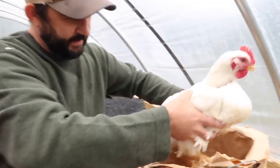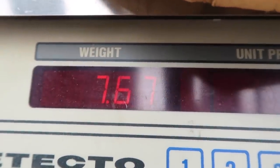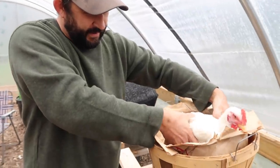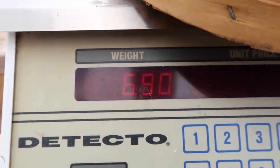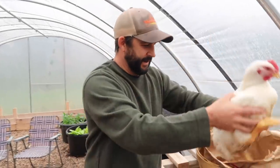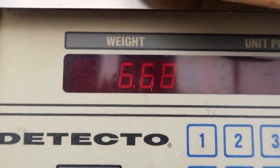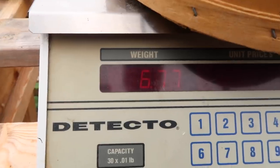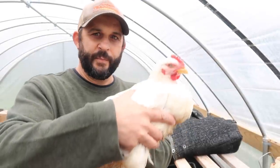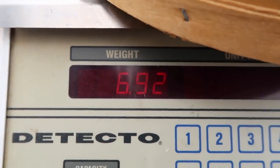Cornish Cross number one: 7.67 pounds. Number two: 6.9. Number three: 6.68. Number four: 6.77. And number five: 6.92.